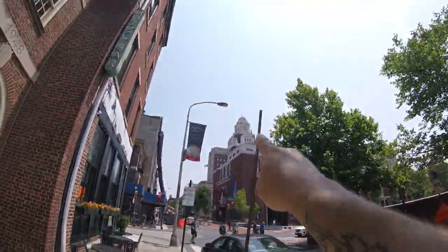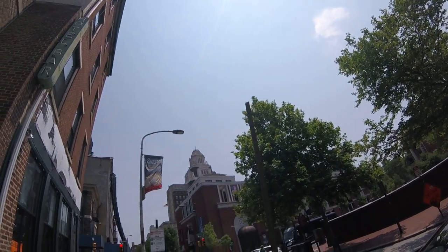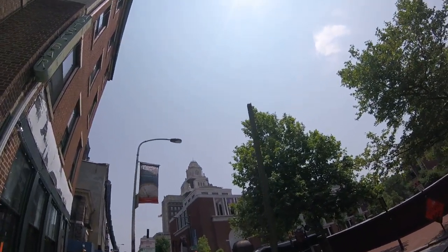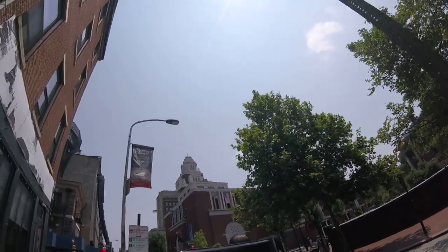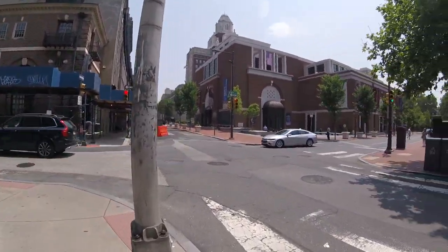Oh, you see that building up there? You see that white top? That's where Ghostbusters was filmed — that's the top of that building that was used for Ghostbusters. That's where they put the Stay Puft Marshmallow Man. I didn't know that one — that just blew your mind. Because they pretend it's New York.